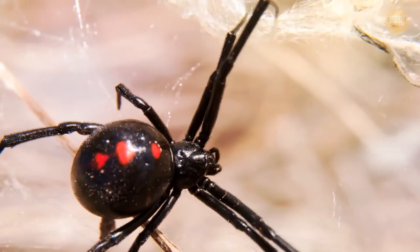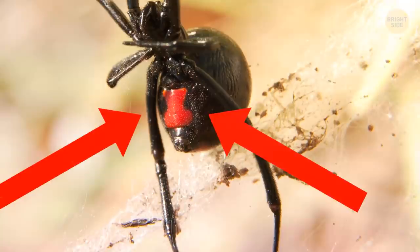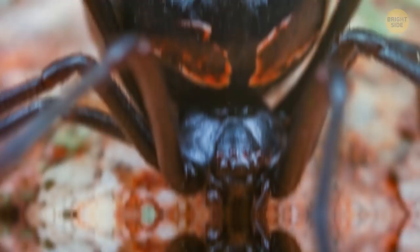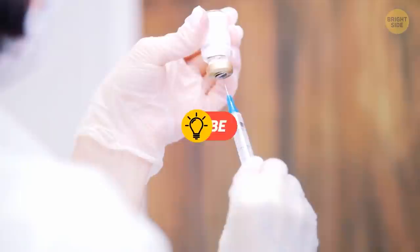The black widow spider is one of the most notoriously dangerous insects in the animal kingdom. Roughly the size of a paperclip, its hourglass-shaped red markings on the belly make it easy to distinguish. Often found alone in warm, dark, dry shelters such as basements or garages, black widows are considered the most venomous spiders in North America — their venom is 15 times stronger than a rattlesnake's. Strangely, the bite doesn't feel particularly painful — more like a pinprick — but it can make you incredibly sick. If bitten, immediately seek emergency care; health care professionals can offer a black widow anti-venom.